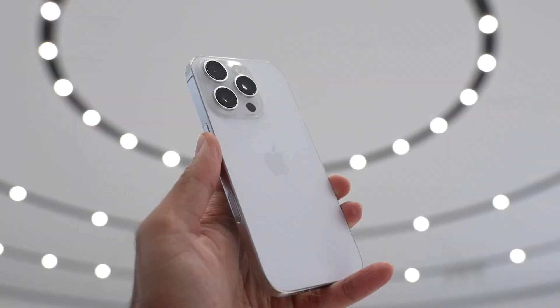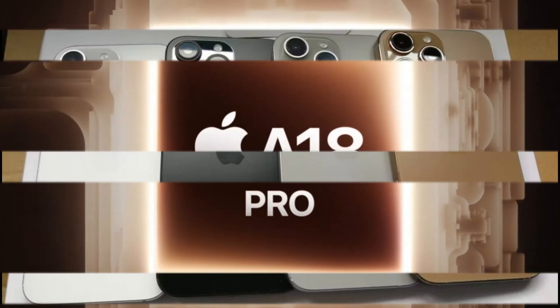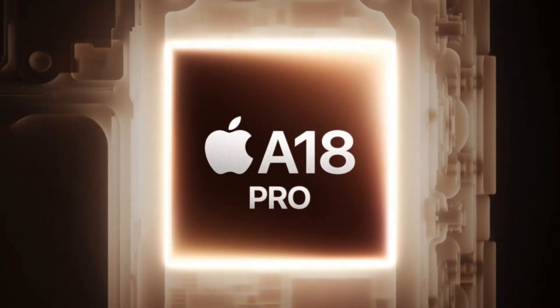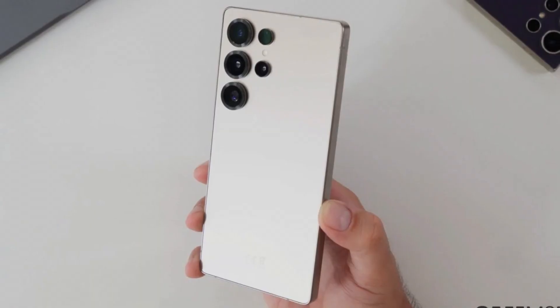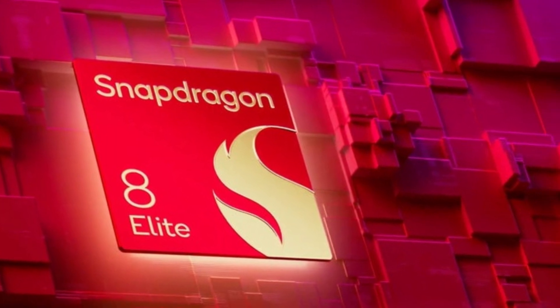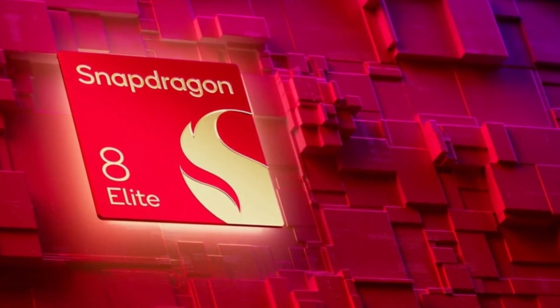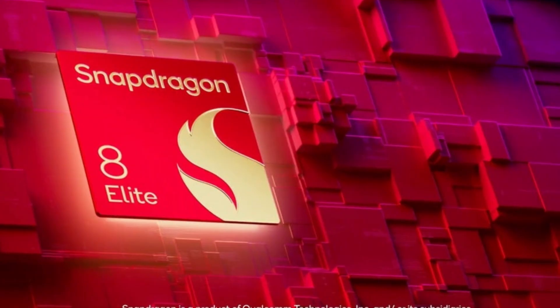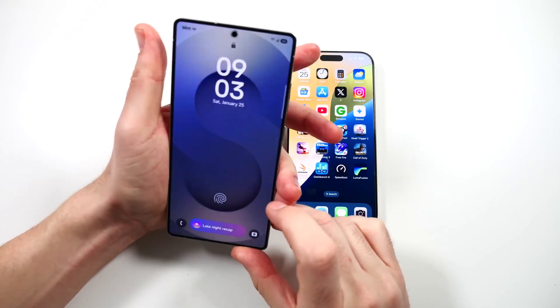In single-core performance, Apple has long been ahead, and the iPhone 16 Pro Max continues this trend. Equipped with the A18 Pro chip, it scored an impressive 3457 in single-core testing. This gives the iPhone a slight edge over the Galaxy S25 Ultra, which scored 3220 with its Snapdragon 8 Elite for Galaxy processor. This result shows that Apple's chips excel in tasks that rely on single-core power, such as running apps and browsing.